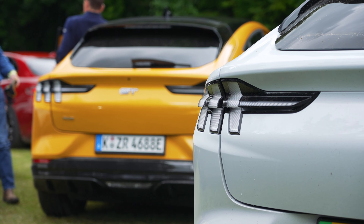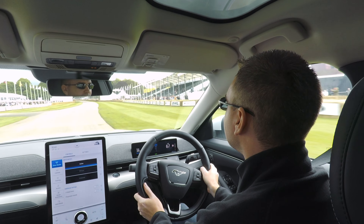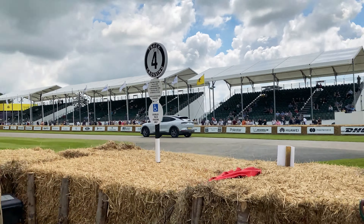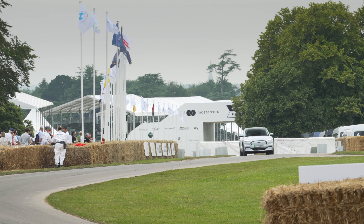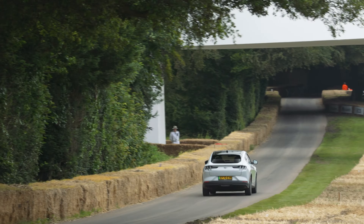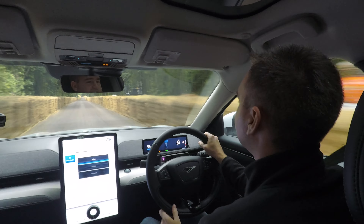This year we had the absolute honour of driving up the hill. This really is such a special occasion for any motor enthusiast, so when Ford offered the drive in their Mustang Mach-E, we couldn't say no. The sensation of driving up the hill with all of the spectators really does get your blood rushing, and the Mach-E of course performed tremendously. Ford have managed to tick so many boxes with this car, so keep an eye out for our full road review coming soon.